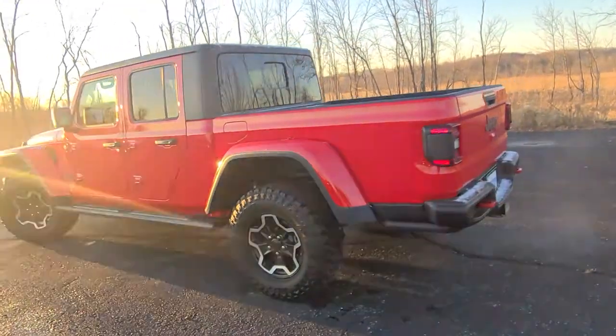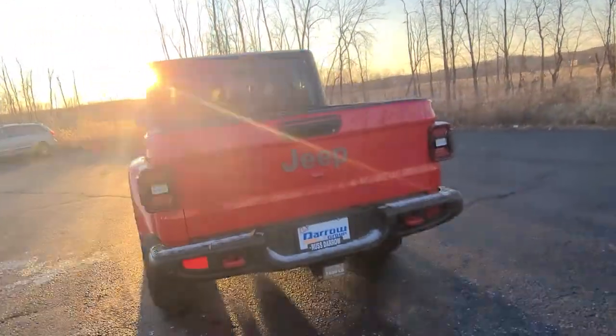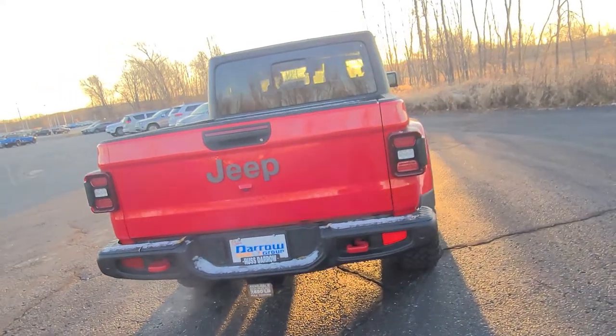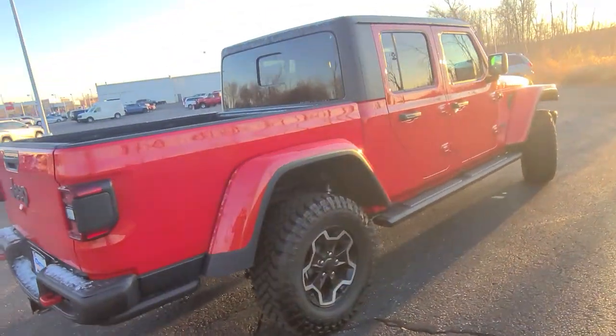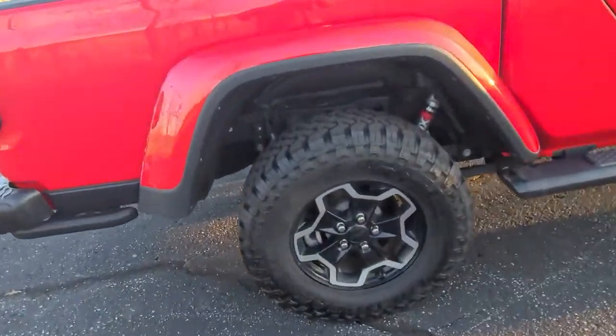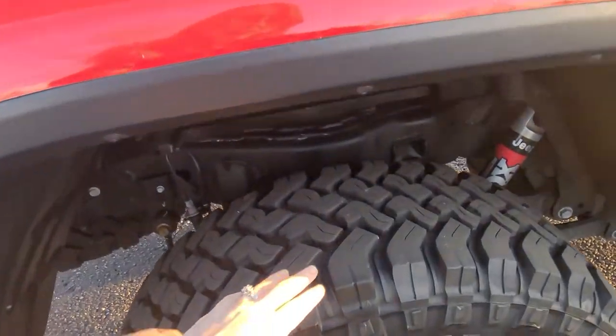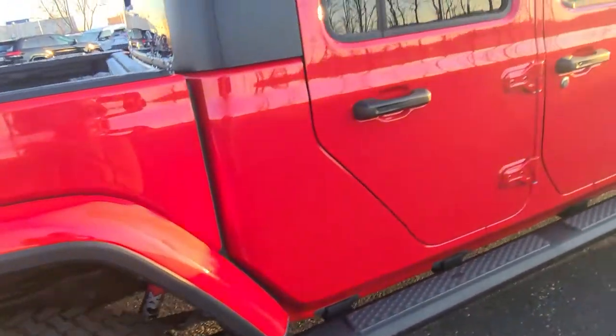It has the cold weather package on here as well. That is a hard top you see on there, so it can be removed during nice weather. You can see the alloy rims on there, some really nice tread on the tires, and the vehicle only has just under 12,000 miles on it.